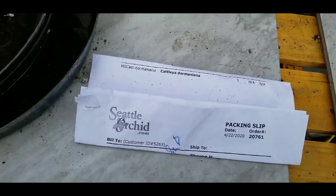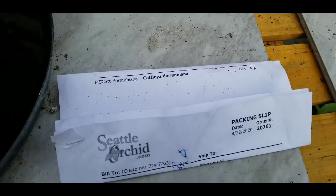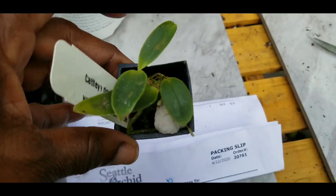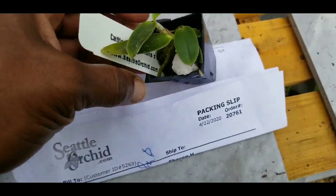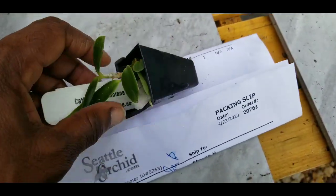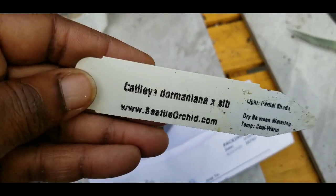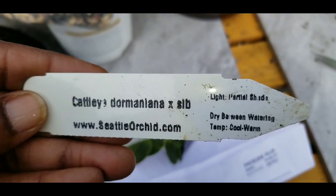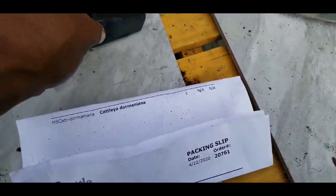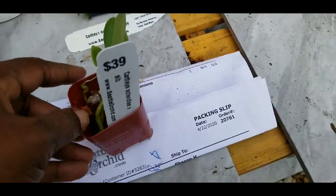I can't believe I spent almost a hundred dollars for this order. Here's a plug — you see how tiny that is? Look at my finger. That is a tiny piece of nothing. And that's one plug, and here's a two-inch pot.